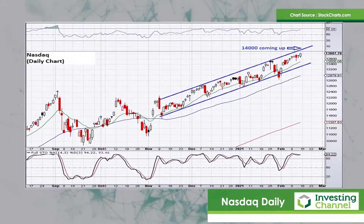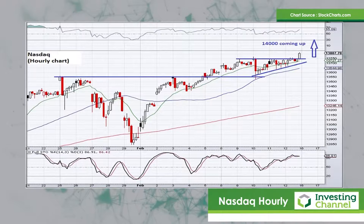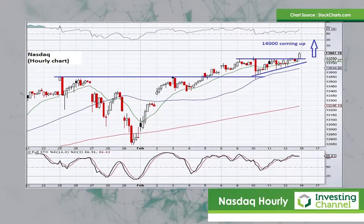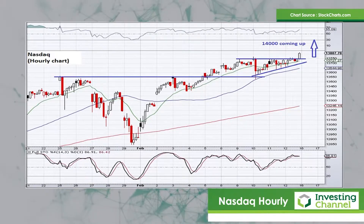Let's take a look at the hourly chart of the NASDAQ index. Here you can see recently some bumping up against resistance at 13,750. But a big gap to the upside is projected when the market opens today, and that break to the upside would project a higher target. It looks as if 14,000 is the big round figure coming up for the NASDAQ.